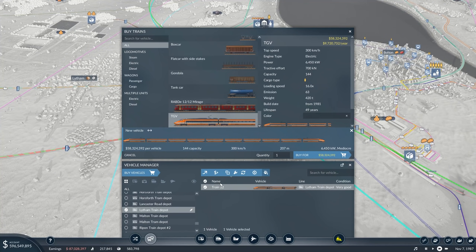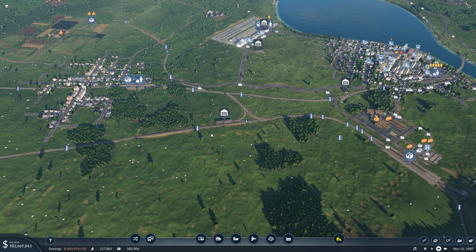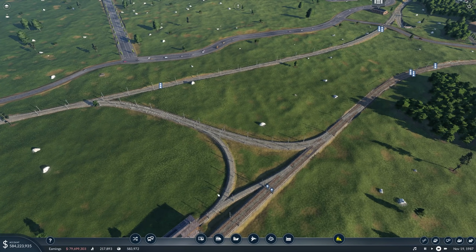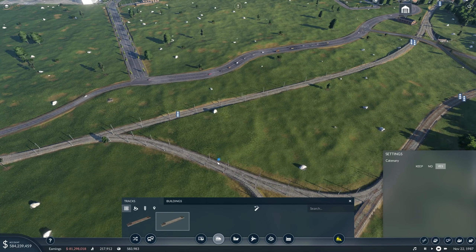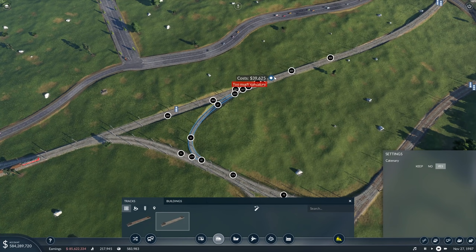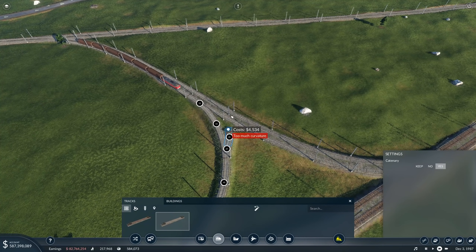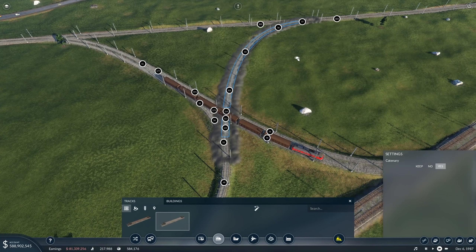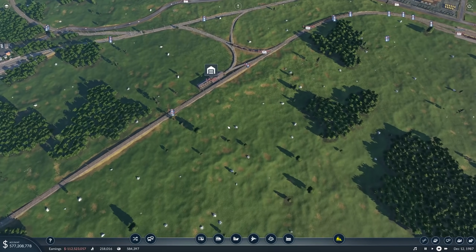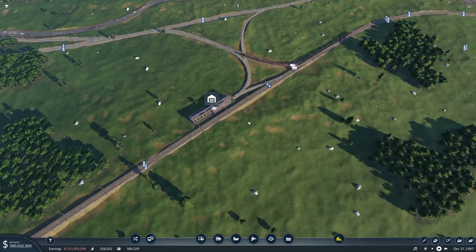Bolton–Ripon — so it's the one that goes into the tunnel. We can still use it of course. It doesn't have a direct connection yet — there's still something missing. The slope is heavy on this one, and there's curvature — but it's coming out and it should be possible. It's dirty but it's possible. We only need to get the train out there. Bolton–Ripon, there it is — perfect.